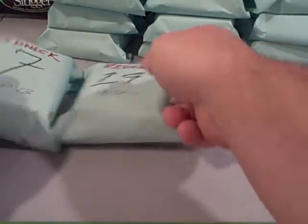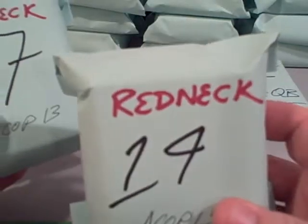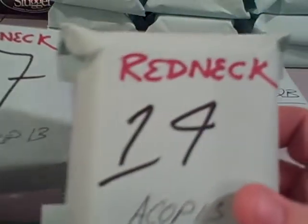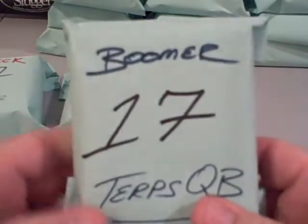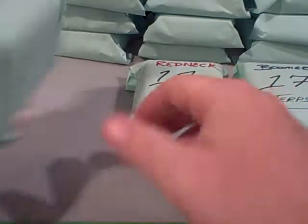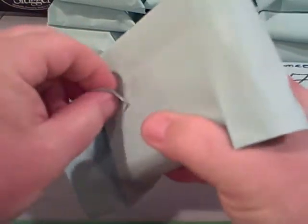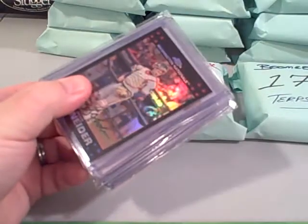So we have pack 7 and pack 14 to open for this guy here — redneck AF cop 13, AF cop — Roberto, and pack 17 for Terps QB Boomer. So let's go in order here. Good luck Bob, good luck gauge, good luck little Bobby. Alright, here we go.